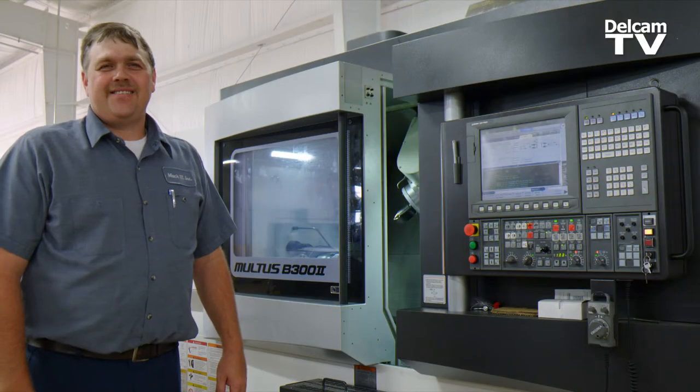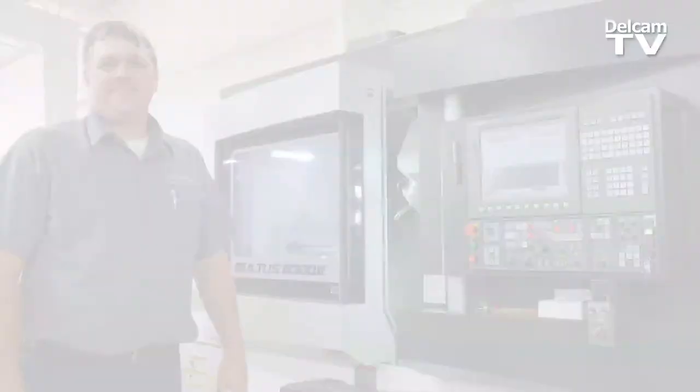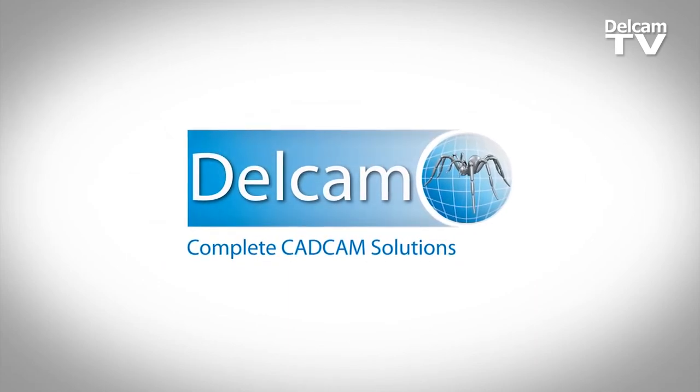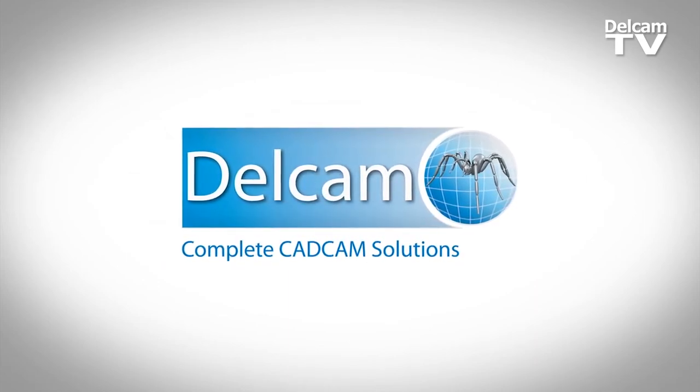I've been programming machines for 20 years, and just to be able to use PartMaker brought back a new enthusiasm in programming. I think we're going to be with PartMaker for a long time because they're always willing to go to the next level and make programming more exciting.